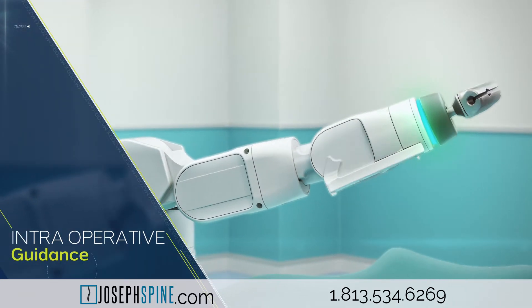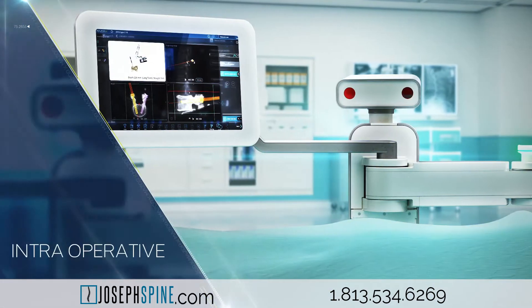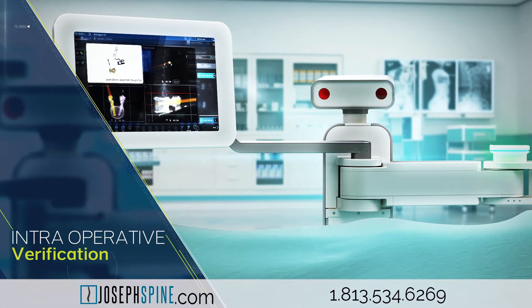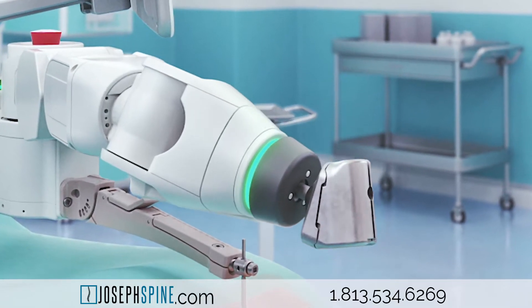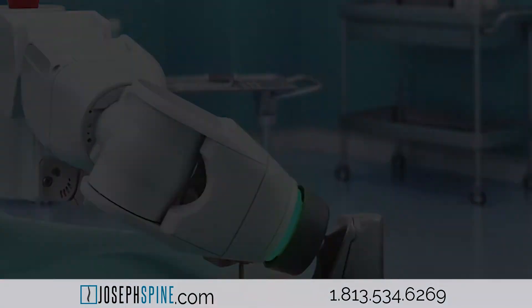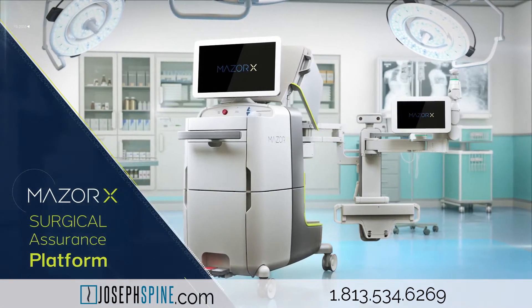As with other robotic surgical devices, Maser X does not actually perform the surgeries. Instead, it provides surgeons with information and anatomical images of the patient's spine. In the operating room, using Maser X robotic assist technology, this blueprint guides surgeons through the operation with more accuracy and efficiency.